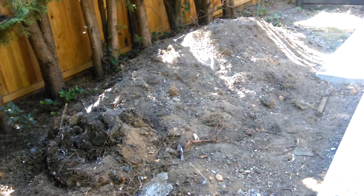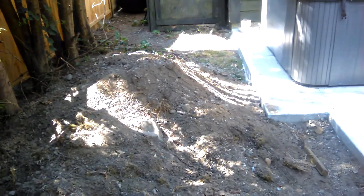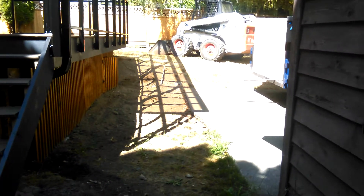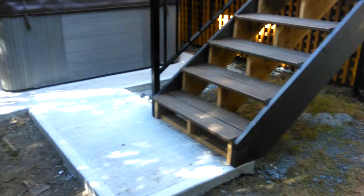This pad is gonna be leveled off and this dirt taken away. We're gonna lay some fabric and then put the gravel on top.